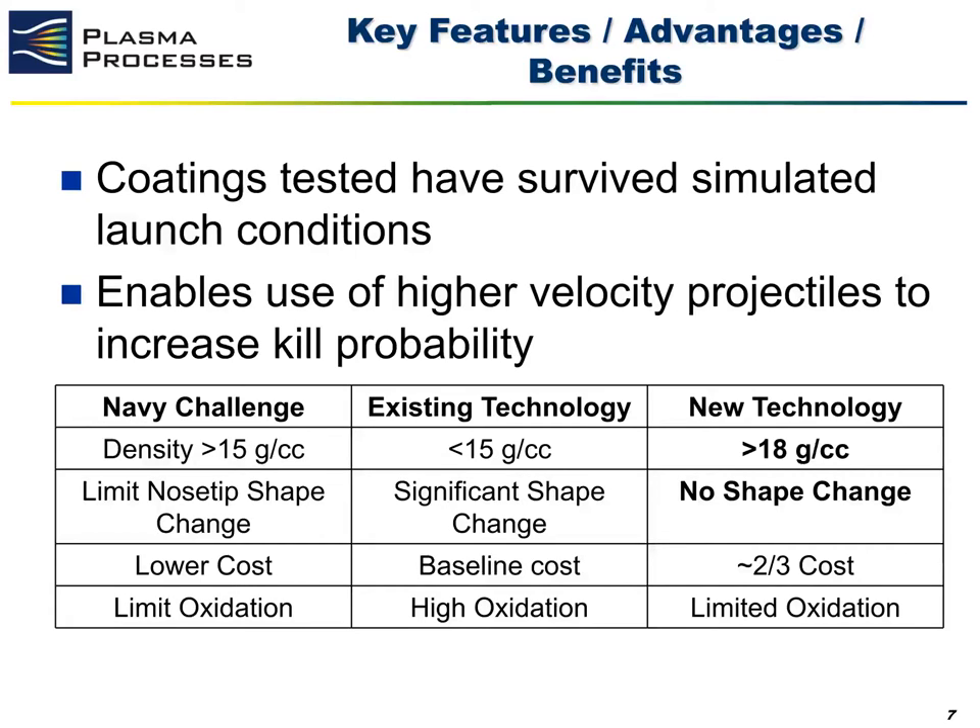The major advantage of this technology is that the coatings developed by Plasma Processes will enable projectiles to achieve higher velocities and maintain stable flight conditions, therefore increasing kill probability of the projectile. The coatings have been successfully tested in simulated launch conditions outlined by the Navy. We believe our technology has achieved a greater density than the Navy challenge, and we have demonstrated no shape change when testing the material solution in an operationally relevant environment. We can protect the base substrate to see little to no oxidation.